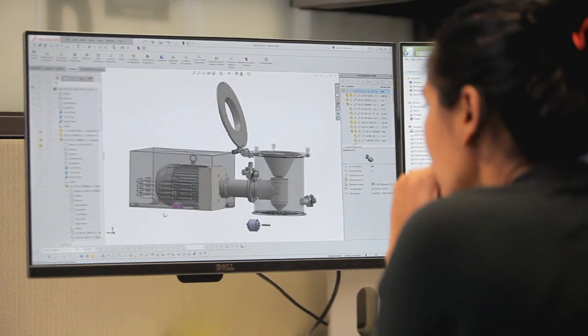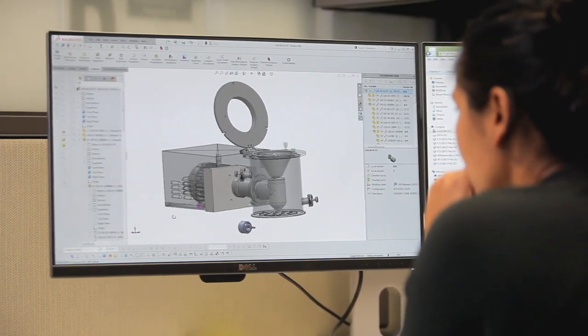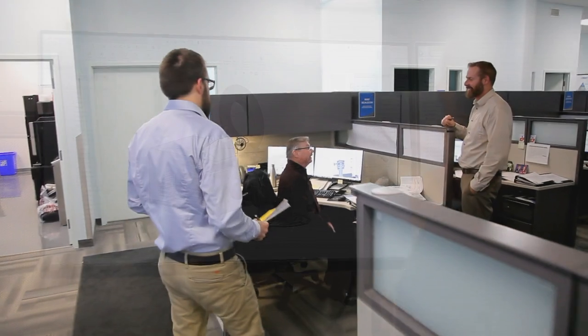What makes Quadro Engineering so amazing? I think there's two things. Number one, our technology. We are the inventors of a lot of the technology and the products that we sell today. And lastly, our people. We have the most applications, understanding and know-how of these types of products and applications in the world.